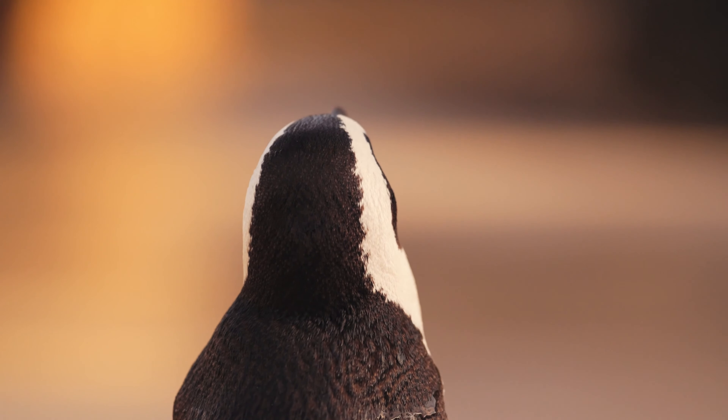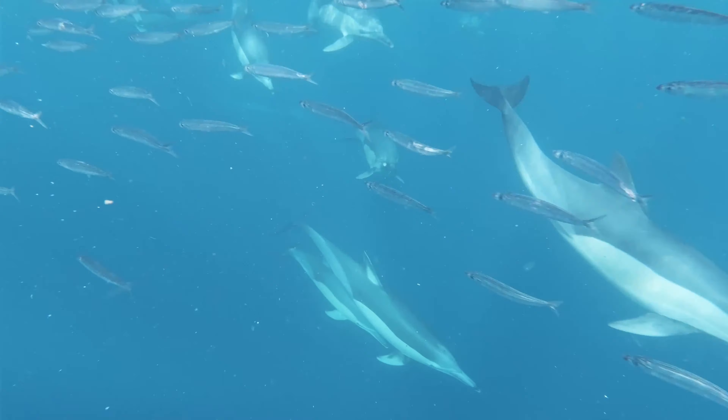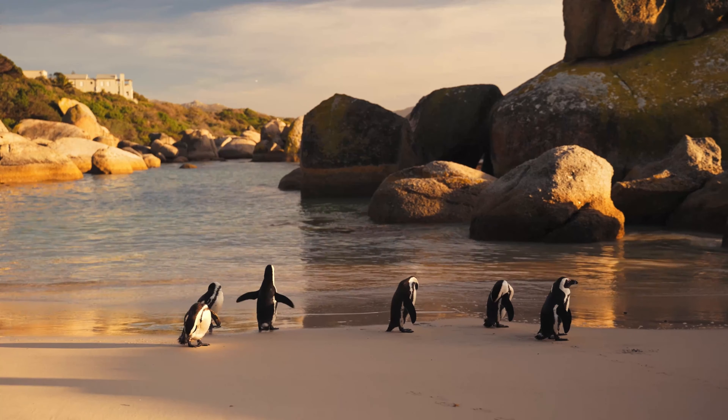The African Penguin is a pursuit diver and feeds primarily on fish and squid. Once extremely numerous, the African Penguin is declining rapidly due to a combination of several threats and is classified as endangered.